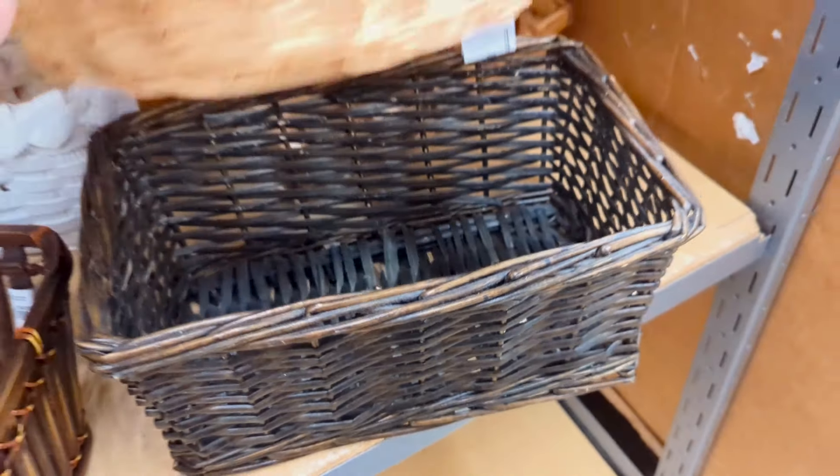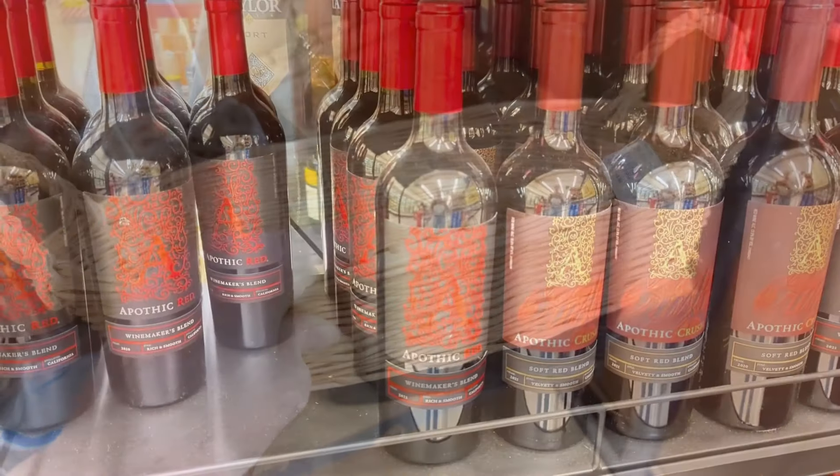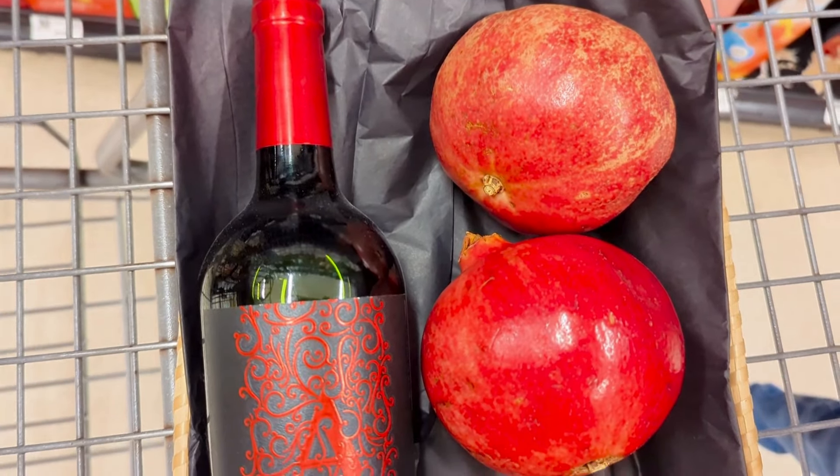Something I always keep my eye out for at thrift shops are baskets, and the holidays are no exception because they're very useful for putting together gift sets. Say you're gifting a nice bottle of red wine — instead of just giving the bottle with a ribbon, place it in a basket with tissue paper and something like pomegranates or jam alongside. You could also use a tea towel in place of tissue paper. I found one at Goodwill for less than a dollar — take it home, wash it in hot water, press it with your iron, and use it in the bottom of a gift basket.